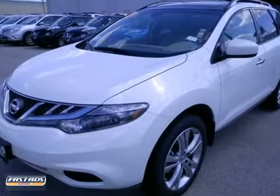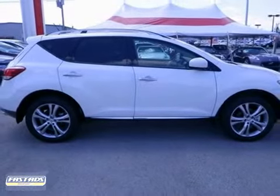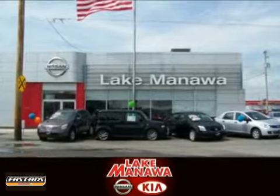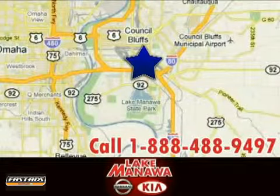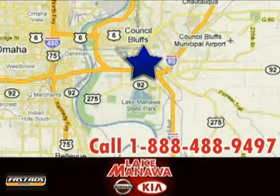Love what you drive. Start by coming in today and taking this Murano for a test drive. It pays to cross the bridge to Lake Manila Nissan Kia. We're conveniently located at 920 32nd Avenue in Council Bluffs, Iowa.